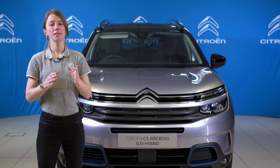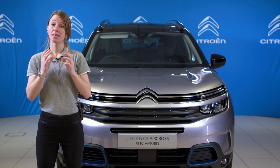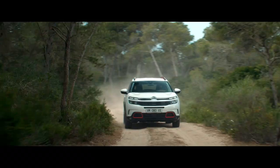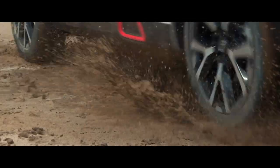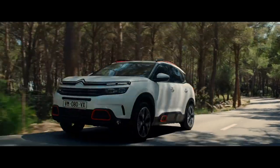C5 Aircross has the ability to tackle rough surfaces thanks to the grip control feature. This innovative system optimises traction in low grip conditions through some ingenious electronic trickery, saving the weight normally associated with a more conventional four-wheel drive system, helping to reduce running costs considerably.